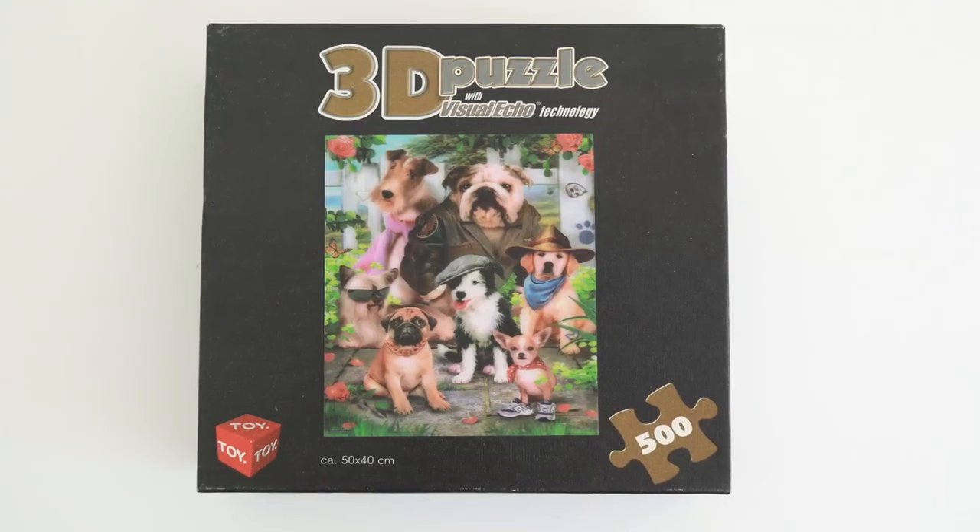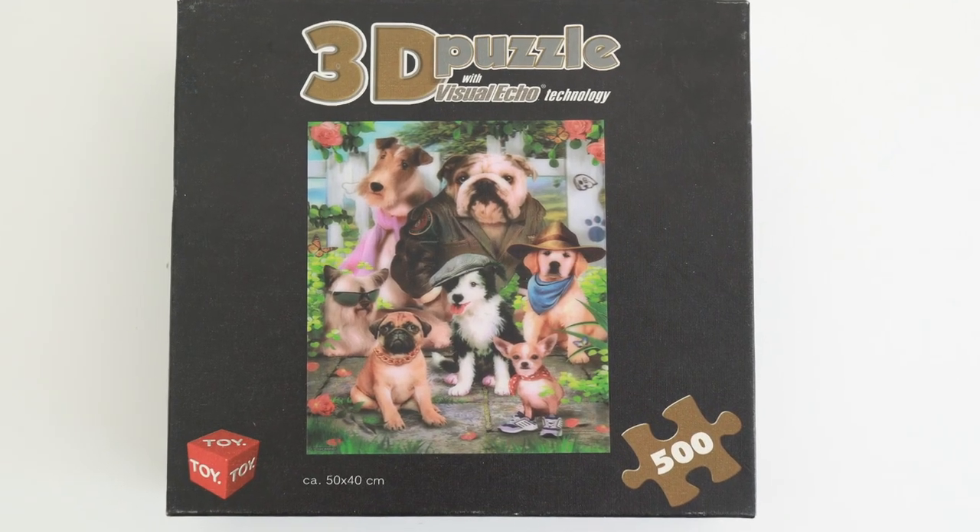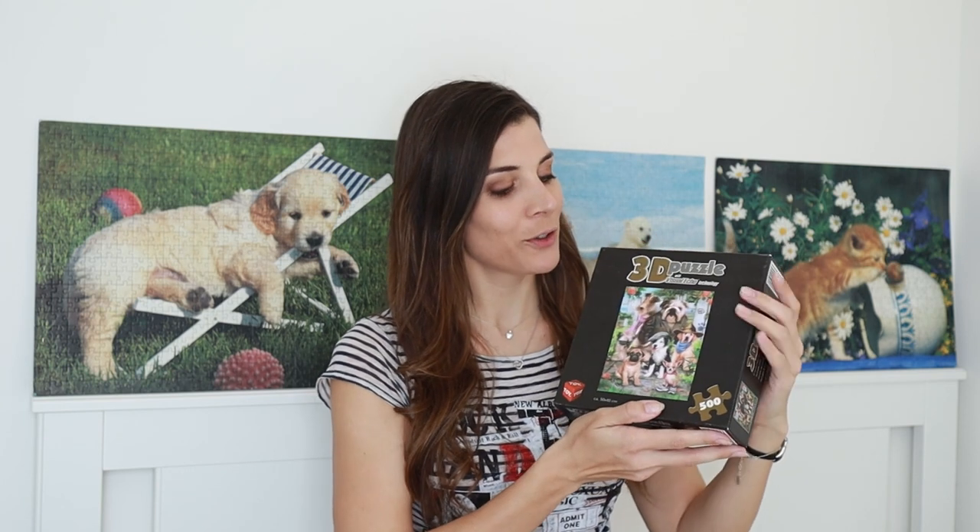Hi guys, welcome back to my channel. Today I'm gonna be doing a 3D puzzle — and not just any 3D puzzle, because it's not gonna be actually constructed in 3D. It's a 3D puzzle with visual echo technology, whatever that means. The picture is actually 2D but it's got depth, so that's what makes it 3D. I got this puzzle from a charity shop — it's a 500-piece puzzle from a company called Toy and it's got a cute little dog design on it.